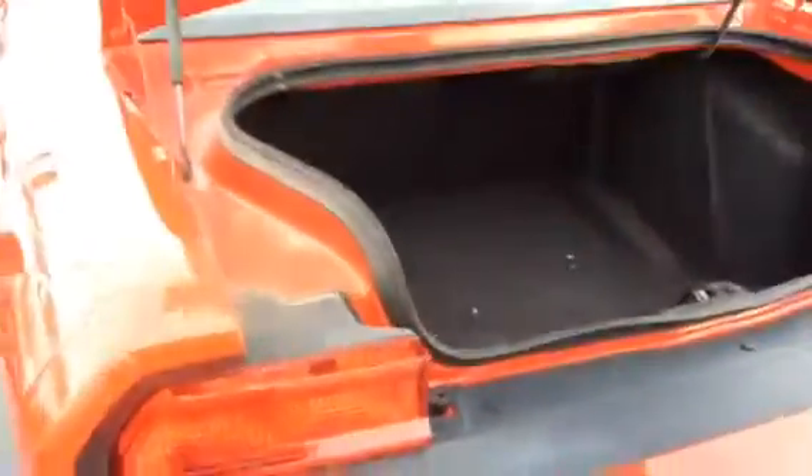In the trunk here, you've got enough space — just kidding, Walter. But you also do have a really nice Kicker sound subwoofer there that goes along with the whole sound system.